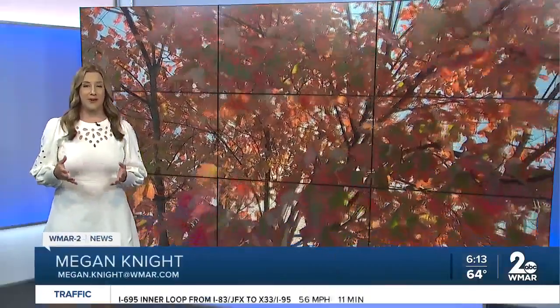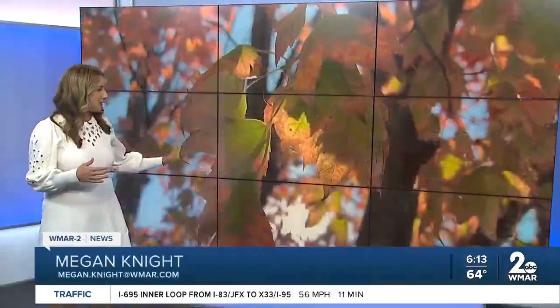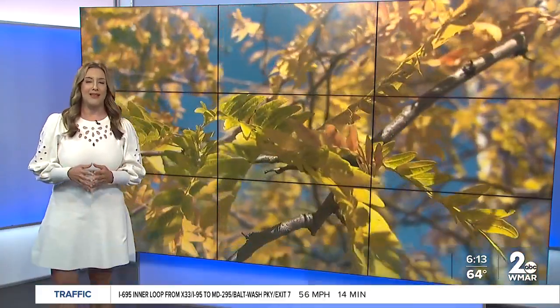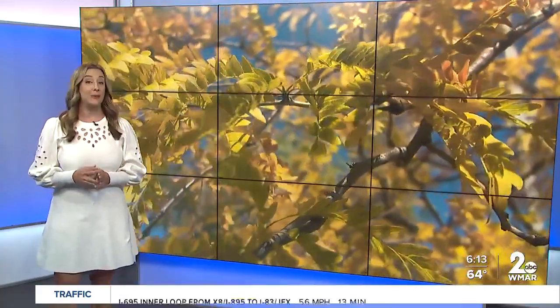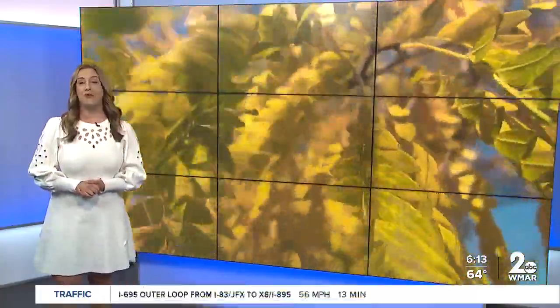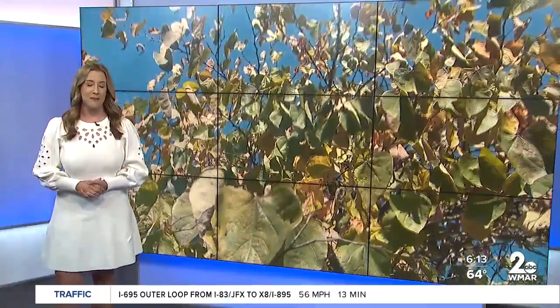One of the best things about this time of year is watching all of the leaves change colors. It's so beautiful and there are lots of places in Maryland that you can take in this natural beauty, and they're completely free. WMAR2 News' Abby Isaacs takes us on a fall foliage tour in this week's Trips That Make Sense.